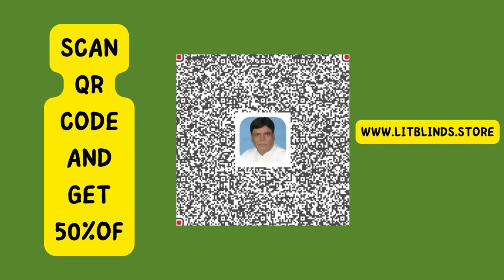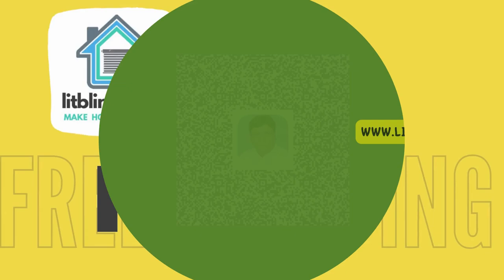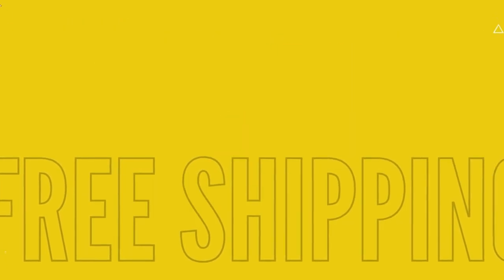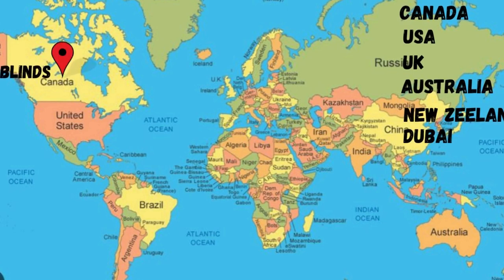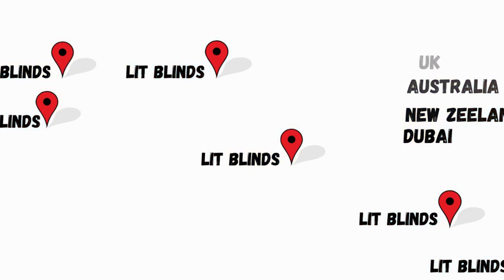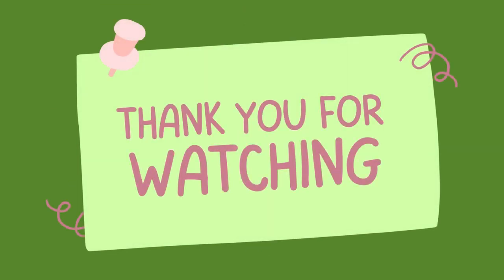Scan the QR code and get 50% off on everything at www.litblinds.store. Order online — LitBlinds ships to Canada, USA, UK, Australia, New Zealand, and Dubai, with free shipping and 50% off in each country. Order quickly to save. Contact us: USA 514-826-5278, Canada 254-708-6262, email litblinds@gmail.com. Thanks for watching!